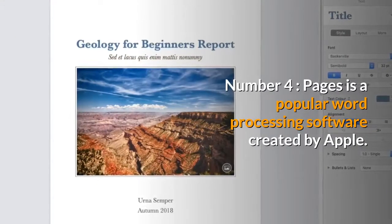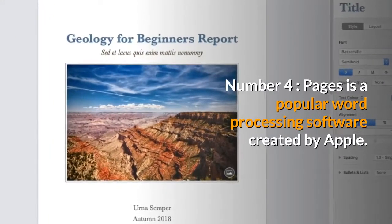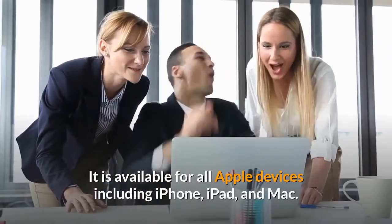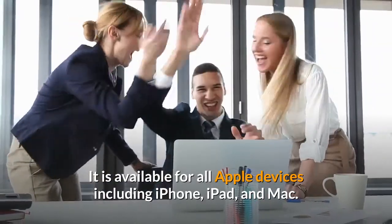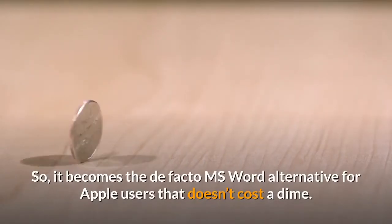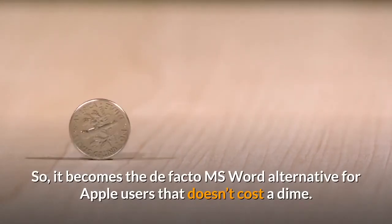Number 4: Pages is a popular word processing software created by Apple. It is available for all Apple devices including iPhone, iPad, and Mac. So it becomes the de facto MS Word alternative for Apple users that doesn't cost a dime.